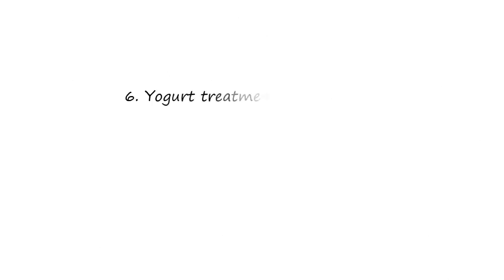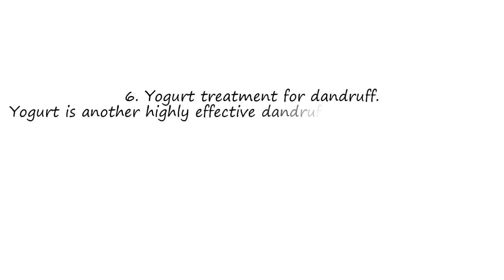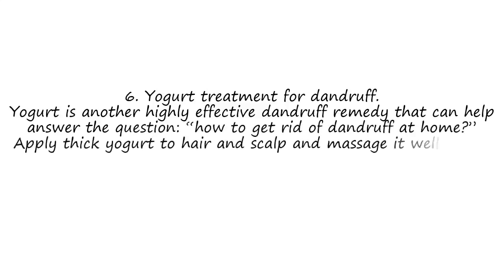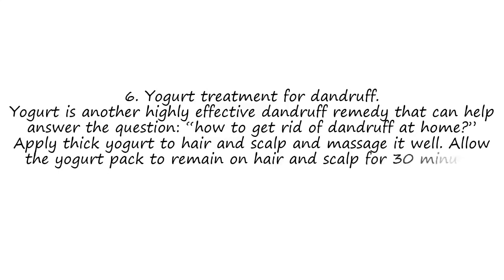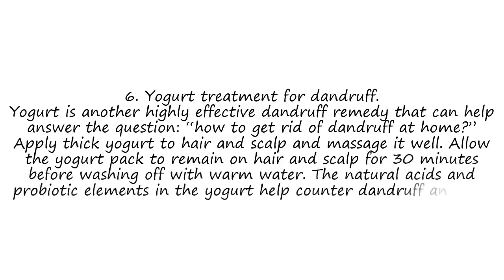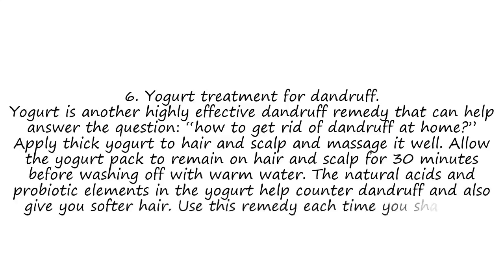6. Yogurt Treatment for Dandruff. Yogurt is another highly effective dandruff remedy that can help answer the question of how to get rid of dandruff at home. Apply thick yogurt to hair and scalp and massage it well. Allow the yogurt pack to remain on hair and scalp for 30 minutes before washing off with warm water. The natural acids and probiotic elements in yogurt help counter dandruff and also give you softer hair. Use this remedy each time you shampoo your hair.